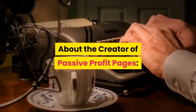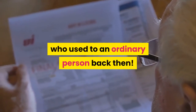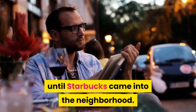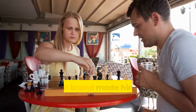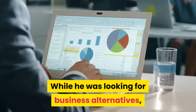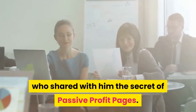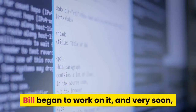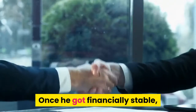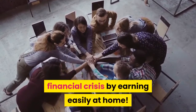About the creator of Passive Profit Pages: the program is created by Bill, who used to be an ordinary person. He used to have a cafe in the suburbs and was leading a good life until Starbucks came into the neighborhood. The tough competition with this renowned brand made him lose his business, and soon he was bankrupt. While he was looking for business alternatives, he met one of his customers, Tony, who shared with him the secret of Passive Profit Pages. Bill began to work on it, and very soon he started to make a lot of money. Once he got financially stable, he decided to share this secret with others so that they can get out of their financial crisis by earning easily at home.